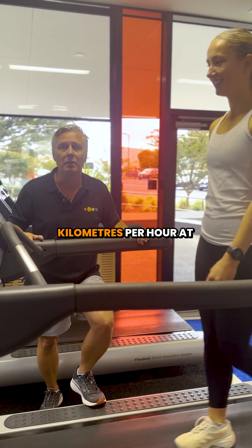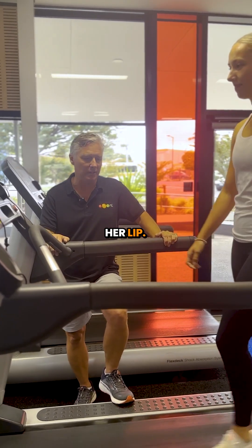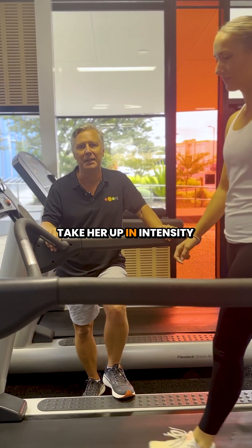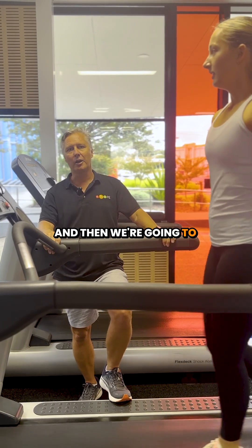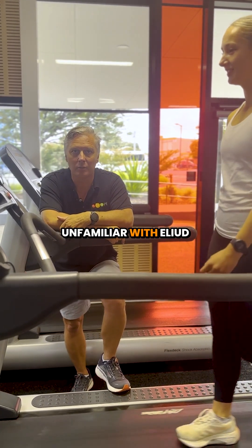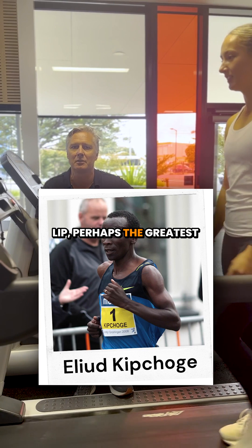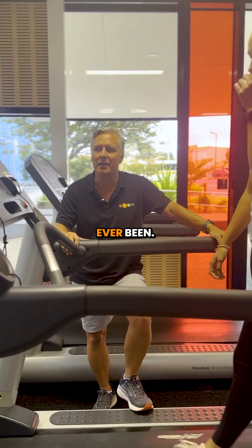Today, to help us explain, we've got Jazz on the treadmill. Jazz is walking at three kilometres per hour at the moment, well below her LIP. What we're going to do is, in increments, take her up in intensity until we find her LIP, and then go even faster — up to 21.5 kilometres per hour, which is Eliud Kipchoge's LIP. He is perhaps the greatest middle and long distance runner there has ever been.